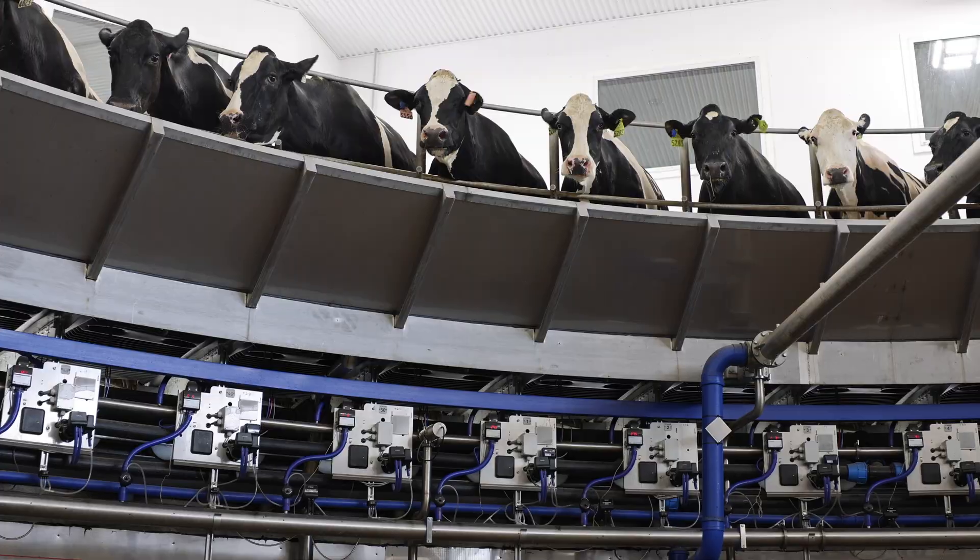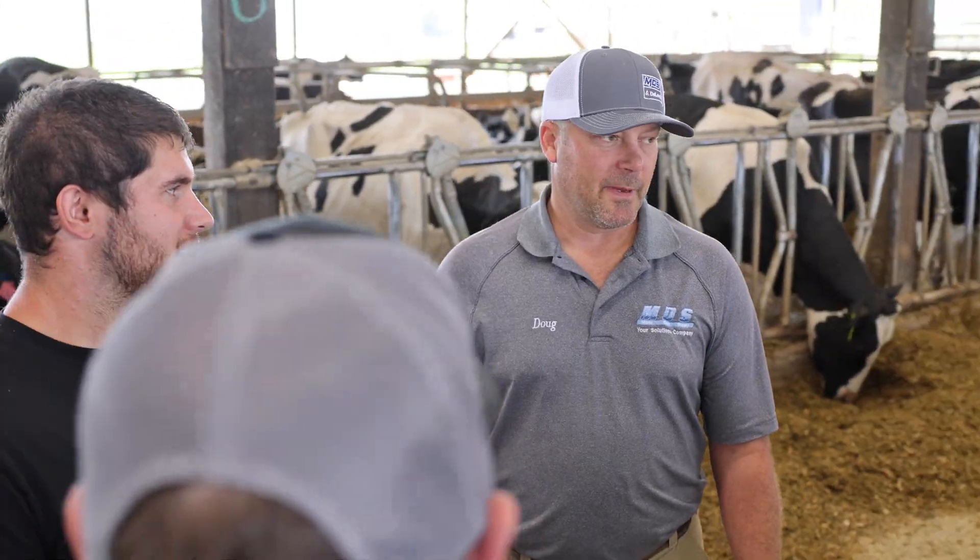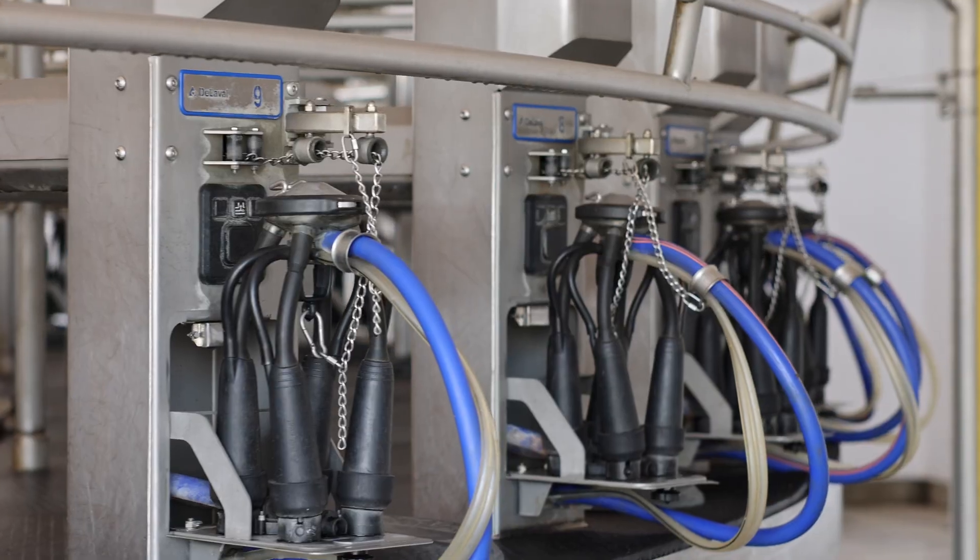At one point I just said to William, I think we need to price a rotary parlor. It just so happened that in conversation with Doug, our dealer, we were talking about rotary parlors and he knew we were interested. He said, would you like me to run the numbers on this? And we said, sure, let's do it — let's just look at it and see what we think. It surprised us at how affordable per cow this option was compared to a lot of other ones, and the efficiencies we thought we could gain.